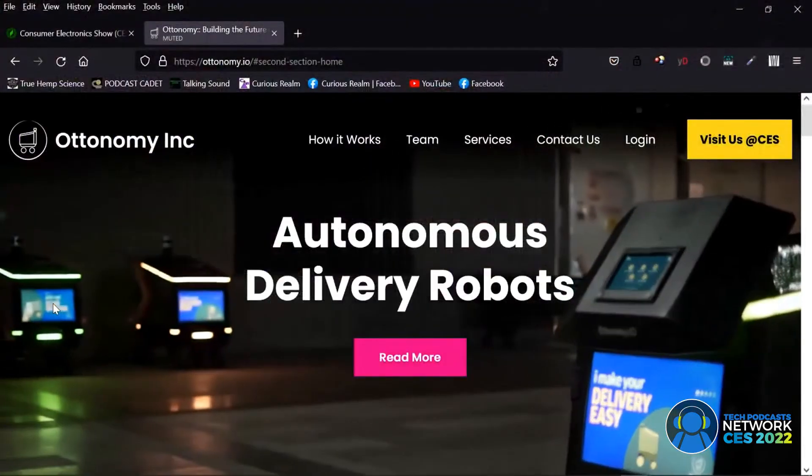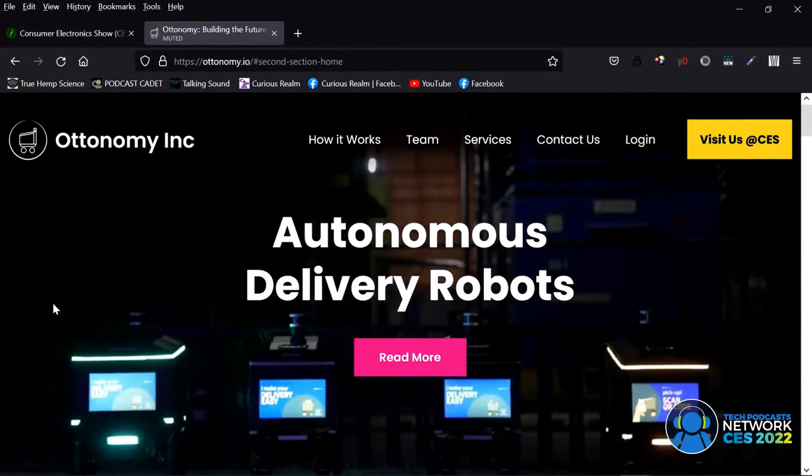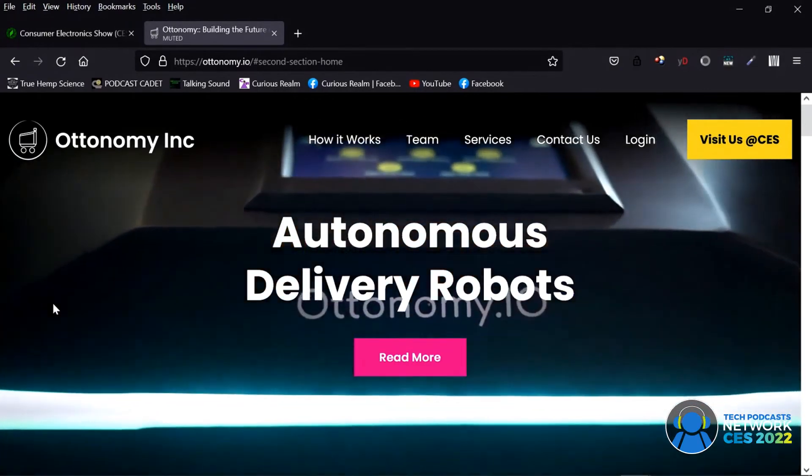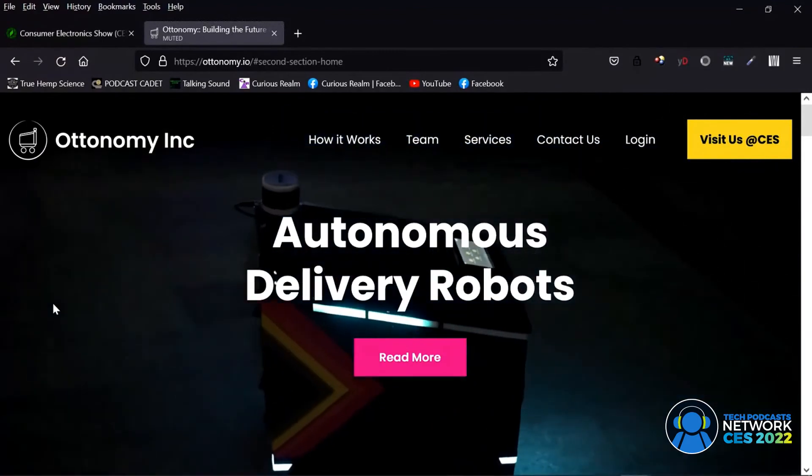Autonomy Inc — the website is autonomy.io, spelled O-T-T-O-N-O-M-Y dot IO. Thanks for being here and sharing this exciting stuff. If you fly through Cincinnati, get the app and try it. We're basically asking people to fly to Cincinnati to experience the robots! Next year at CES we'll have a couple of robots right there.